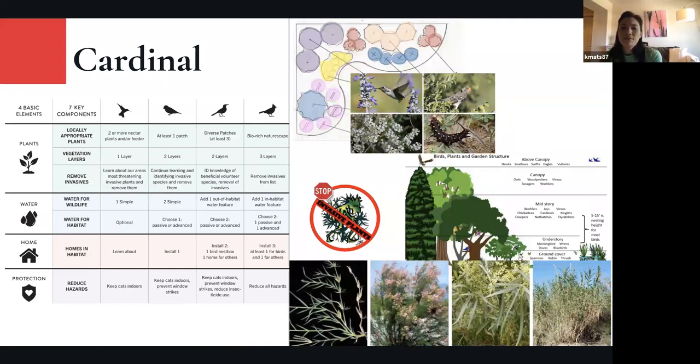At the Cardinal level, the top level, we're looking for a bio-rich naturescape — a selection of patches that provide the four food groups for birds: nectar plants, fruit and berry plants, plants that produce seeds, and plants that attract insects, like caterpillar and larval host plants. Another key component is providing blooms throughout the year — especially in early summer and winter when pollinators are emerging or going into hibernation and need something to eat immediately. We're also asking for all three vegetation layers.